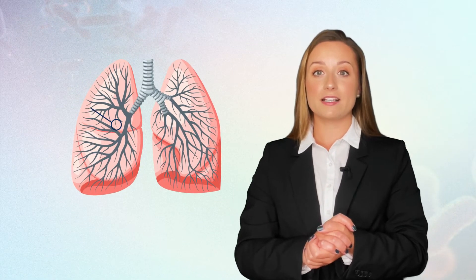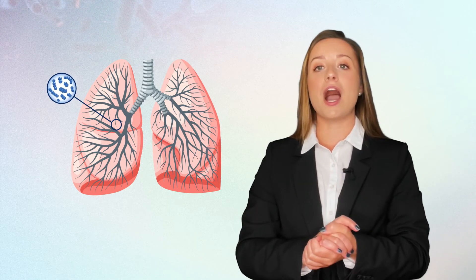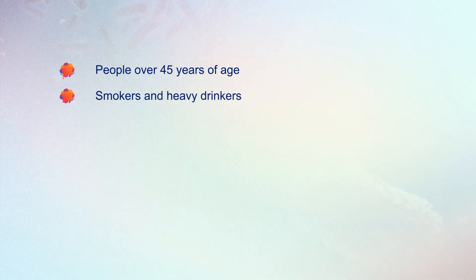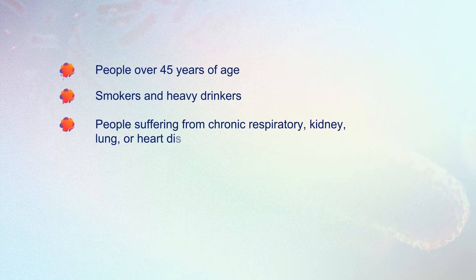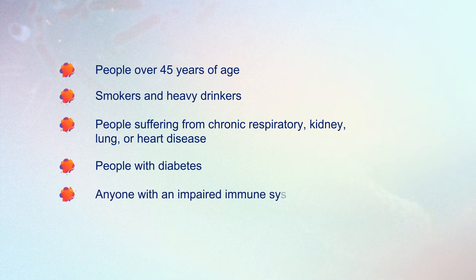Legionnaire's disease causes a serious case of pneumonia. This can affect anyone, however certain people are at greater risk than others. Those most at risk include: people over 45 years of age, smokers and heavy drinkers, people suffering from chronic respiratory, kidney, lung or heart disease, people with diabetes, and anyone with an impaired immune system.